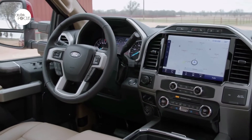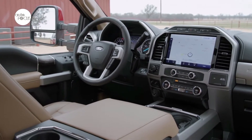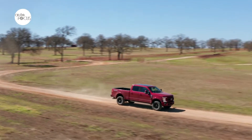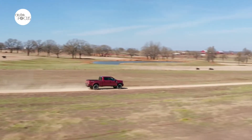The all-new landscape-oriented 12-inch centered touchscreen SYNC is standard on Lariat and above models, with physical controls below for quick access to commonly-used functions. Occupants can easily multitask by splitting the screen to see navigation, music, truck features, and the all-new digital owner's manual.